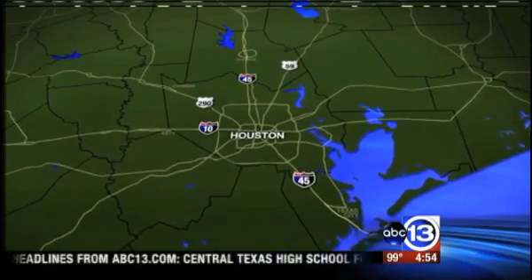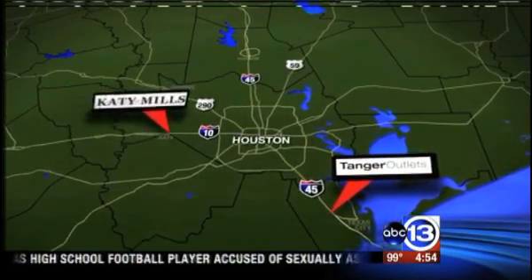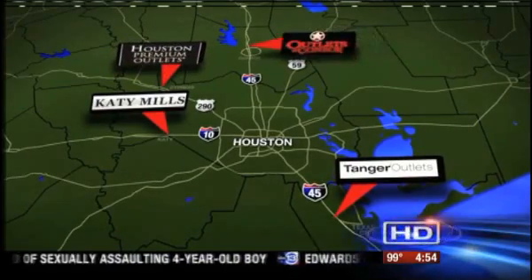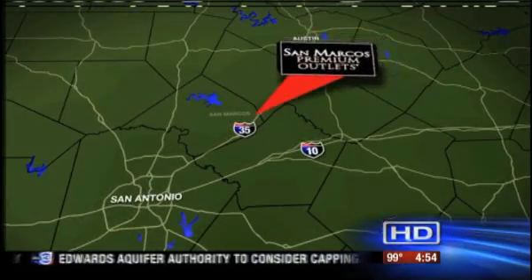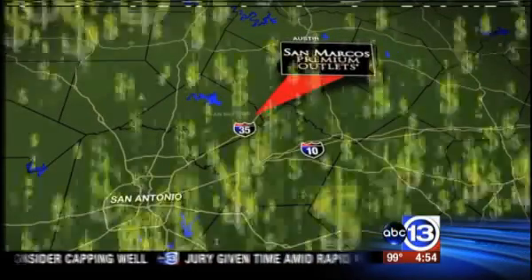In the greater Houston area, you have the newly-opened Tanger Outlets in Texas City, Katie Mills Shopping Center, the Houston Premium Outlets in Cypress, and the Outlets at Conroe. And about 165 miles away in San Marcos, you have the biggest outlet mall in the United States, the San Marcos Outlets.